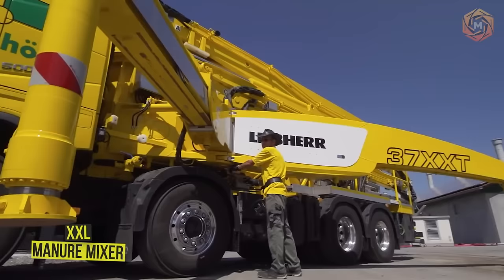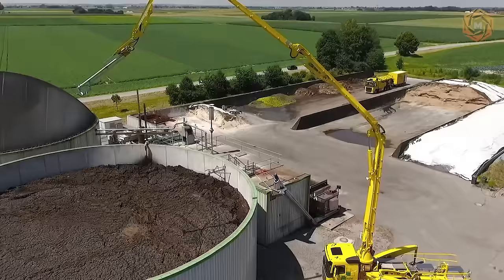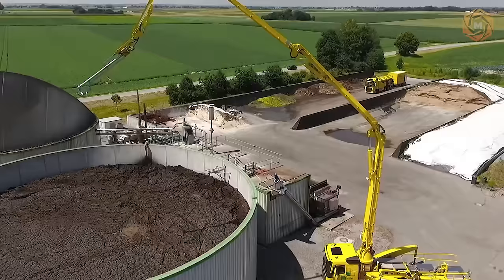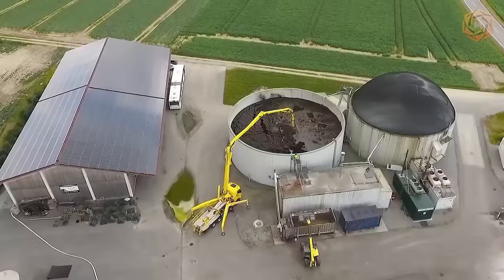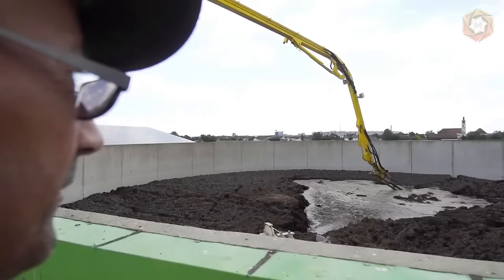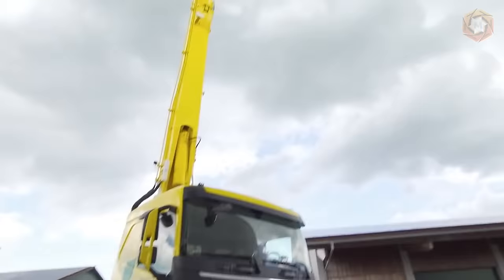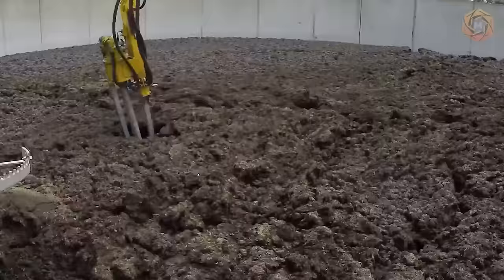Meet the new, innovative XXL Manure Mixer from Holzl. This large, long-legged machine distributes the material evenly in the fermenter. Powerful agitators on extremely moveable arms with a reach of up to 122 feet and a range of 370 degrees allow efficient mixing of the mass even under difficult conditions. Floating layers, raw stock, or sinking layers are mixed quickly and thoroughly. Small spaces don't stop you either — even small openings can be passed through with the agitator.